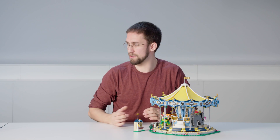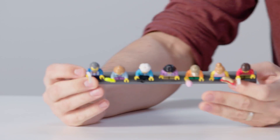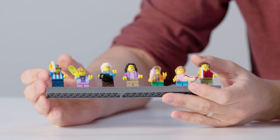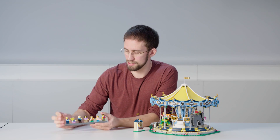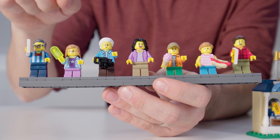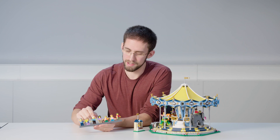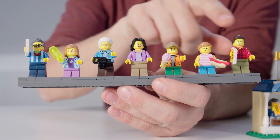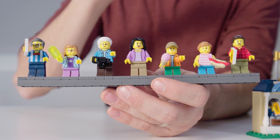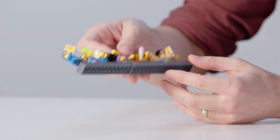In this model we've also included seven minifigures to make sure we have enough characters to really populate the whole ride when it's in motion. We have a ticket salesman who's also the ride operator, then a little girl with her grandmother out for the day, and a mother and father with their two kids. You can take these minifigures and put them on all the animals to really have some fun with this model.